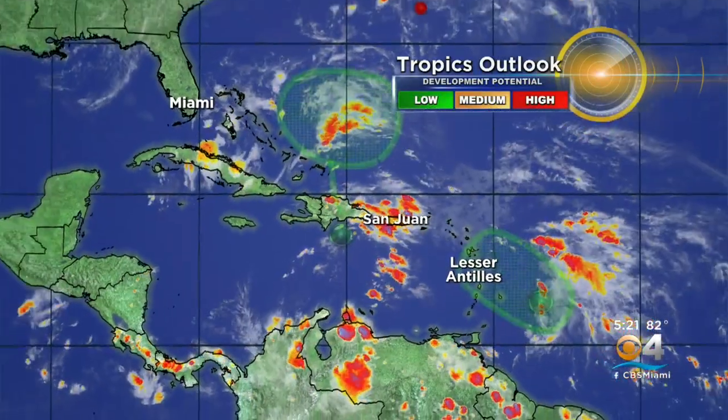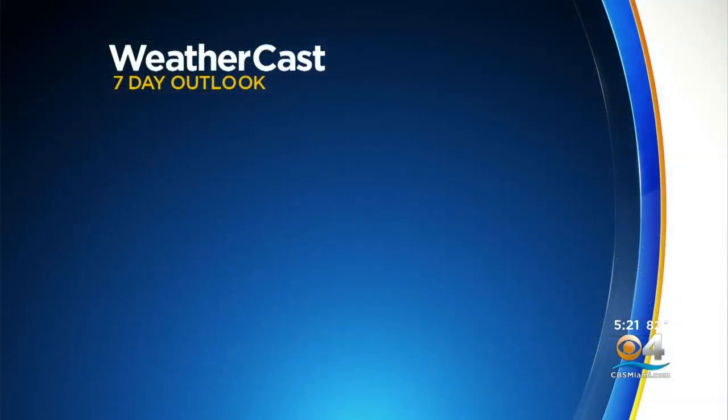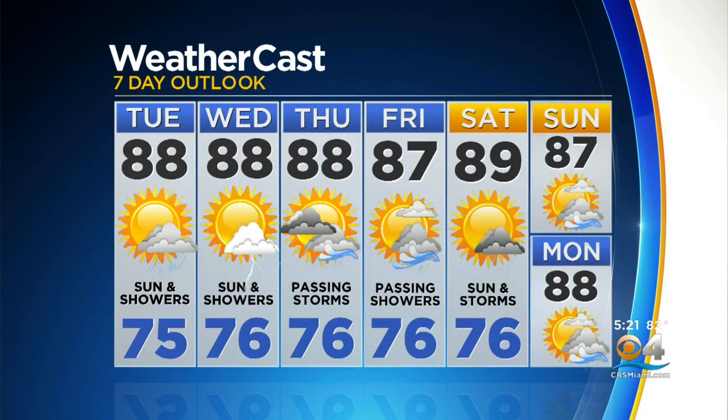In the tropics, we're watching two areas. They are staying off the coast for now, with low development potential over the next three to five days. Upper 80s with sun and showers Tuesday and Wednesday. The breeze picks up Thursday and Friday. It gets a little warmer over next weekend with sunshine and storms, with a high of 89 on Saturday.